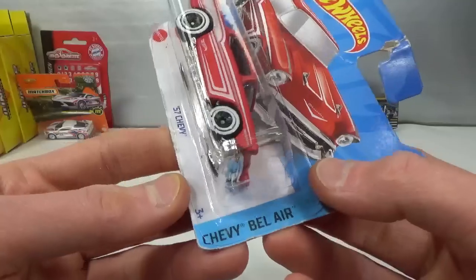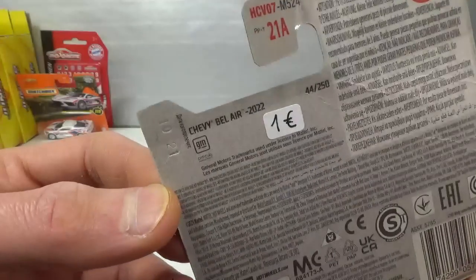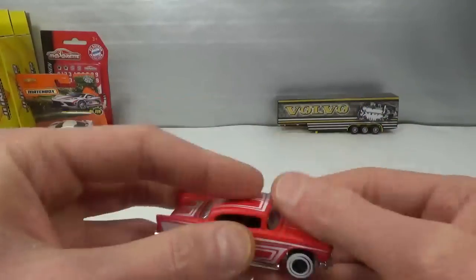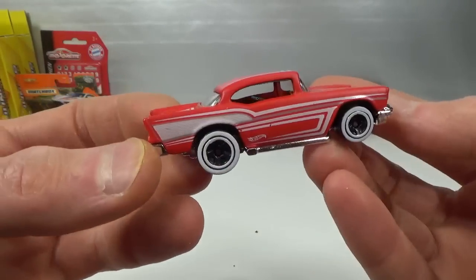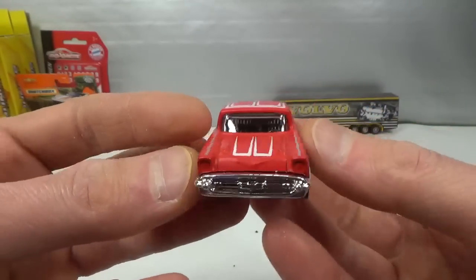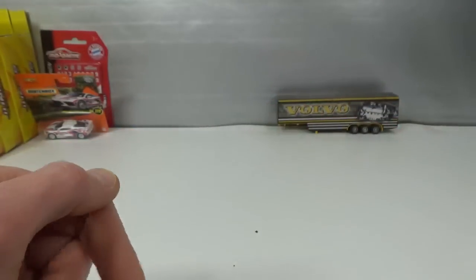From the Chevy Bel Air series — this is the first one from that series I got, the '57 Chevy, also 1 euro. Not that keen on this casting but I like '55 Chevys — kind of a flat red. The next one, the gold one, will be much nicer I think. Chrome base, chrome bumpers. Not bad.